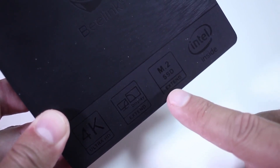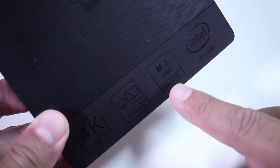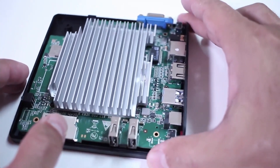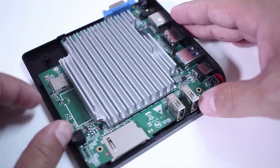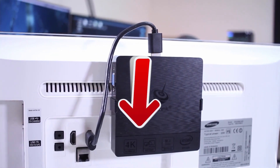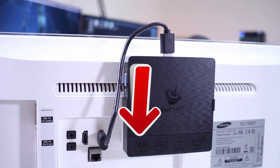Moreover, although the internal storage memory of this PC is a little low — 64GB — you have the possibility to expand it with a microSD card up to 128GB. I remind you that to get the best discounts that we have found for you on the internet, click on the links in the description of this video.